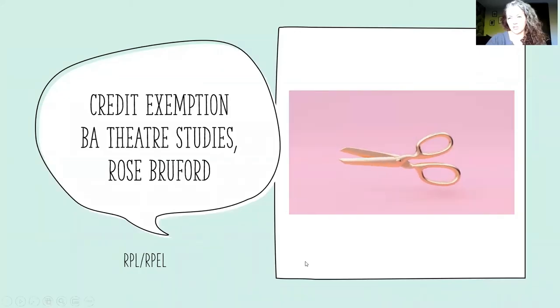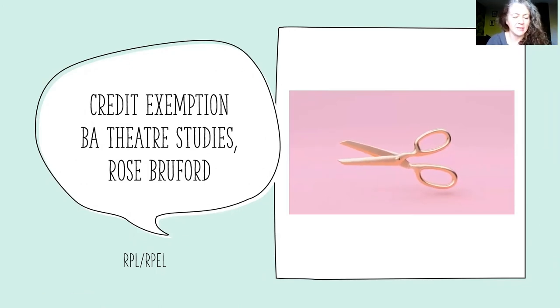Hello, I'm Lead Academic Tutor Karen Morash. I oversee the BA Theatre Studies at Rose Bruford College of Theatre and Performance. We get a lot of questions from potential applicants about credit exemption, so I've created this video just to give you a brief introduction to the process.